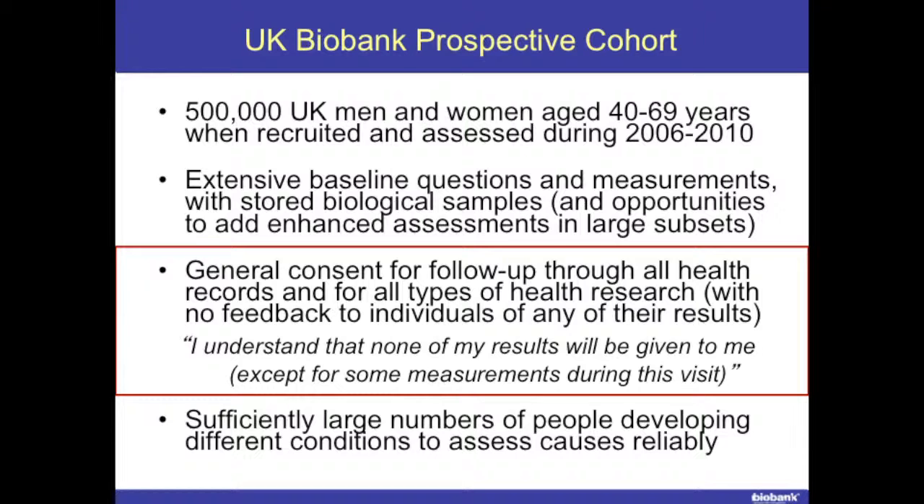There are a series of tick boxes in the consent form done at the assessment centre on the touch screen. One of the questions was: I understand that none of my results were given to me except for some measurements during this visit — and they had to tick 'I agree' if they wanted to be in the study. We wanted to have sufficiently large numbers of people developing different conditions to assess causes reliably, and that was why we had half a million people.